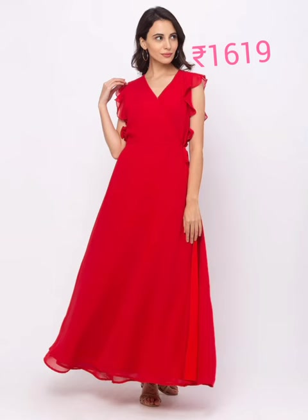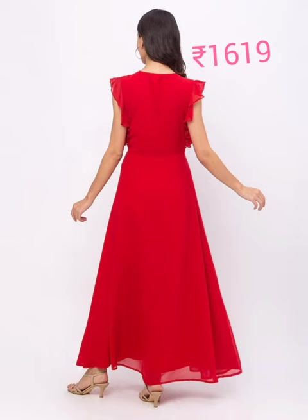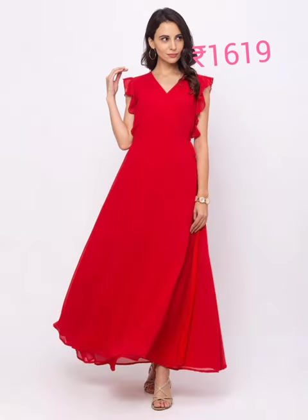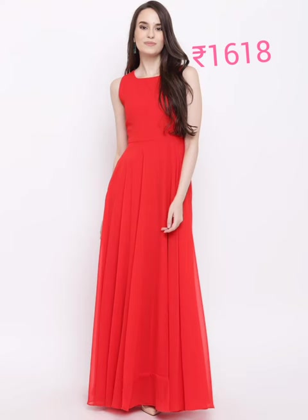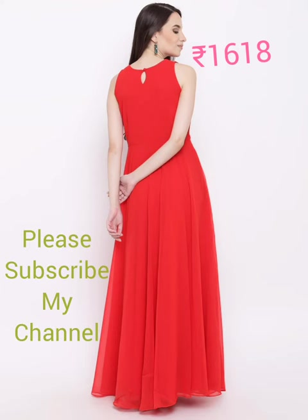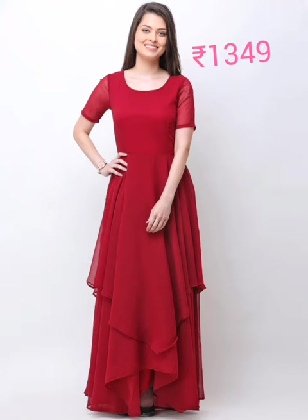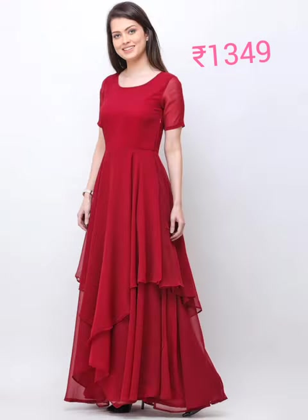Featured next is a red georgette maxi dress with a v-neck, short flutter sleeves, maxi length, polyester fabric, and hand wash care. Also shown is a red solid worn maxi dress with a round neck, sleeveless design, flat hem, concealed zip and button closure, attached lining, poly georgette fabric, and hand wash care. Note: semi-sheer.